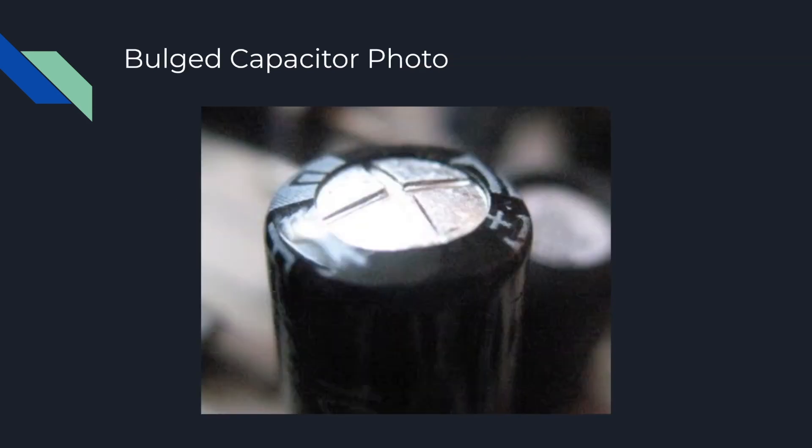Or you could have bulging capacitors inside your power supply, and you can see them bulged. This is what a bulging capacitor would look like inside your power supply, and this could tell you that something is faulty inside. The capacitors are generally what provides power to your computer, and if they're bulged like this — like bursting at the seams — then that could mean that your power supply needs to be replaced.